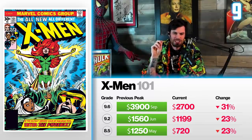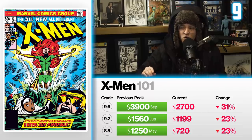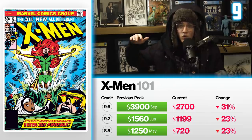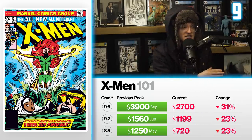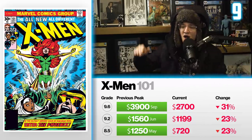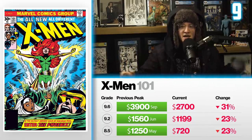I honestly think this book will still fall a little more. We had some interesting sales last year — 9.8s that were outlier sales exceeding $5,000 in expectation — and then coming right back down. Whether it's investment groups purchasing these books or sales on auction sites that don't retain their data for public consumption, it caused lower grade copies to have some volatility. Go easy on this one, but it's a major mutant key nonetheless.